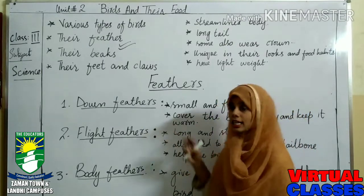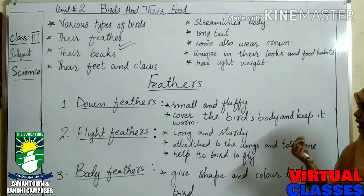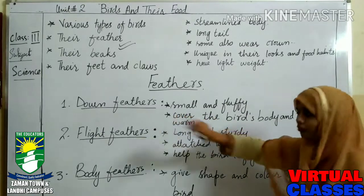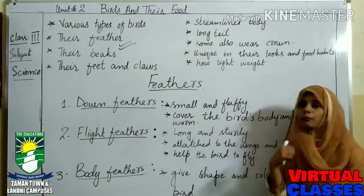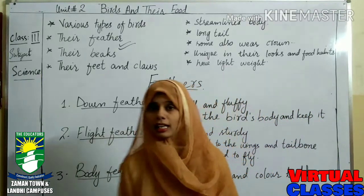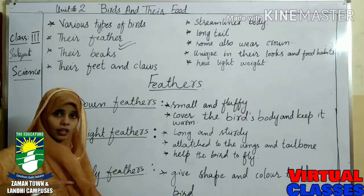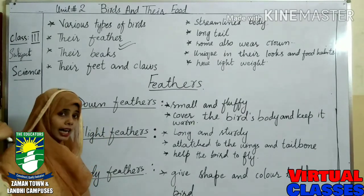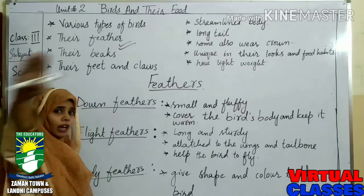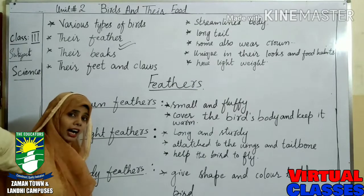Number one is down feathers. They are small and very fluffy and they cover the bird's body and keep it warm. If I talk about flight feathers — flight feathers are always long and sturdy. They are attached to the wings and tailbone. That is what helps birds to fly easily, and that is why they are called flight feathers.